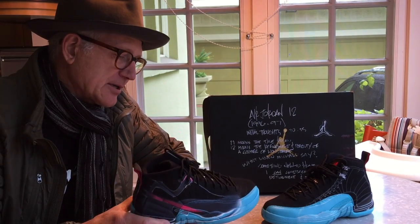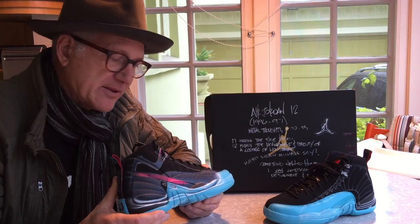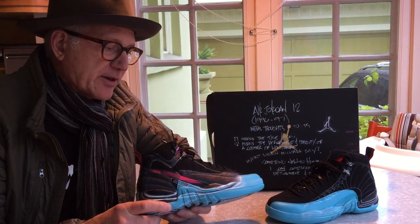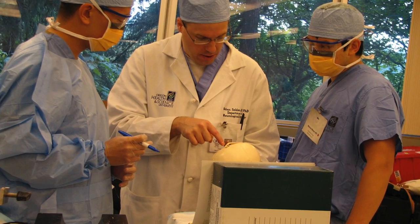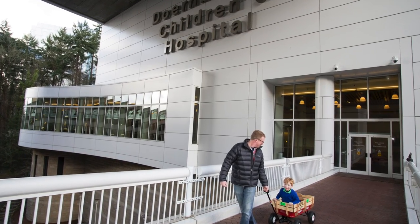That's a really important charity that we all participate in here in the Portland area, and it's one of the great children's hospitals in the world for helping kids and their families get through really difficult times.